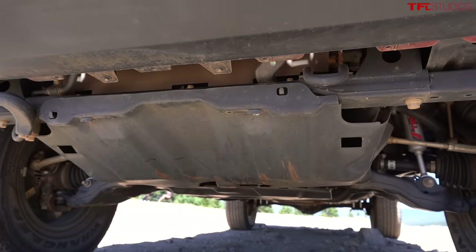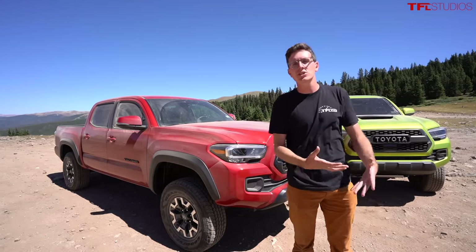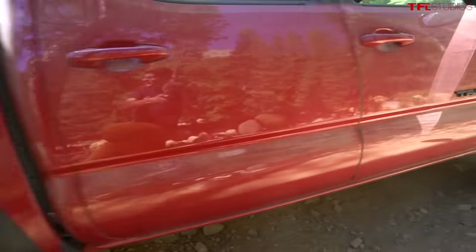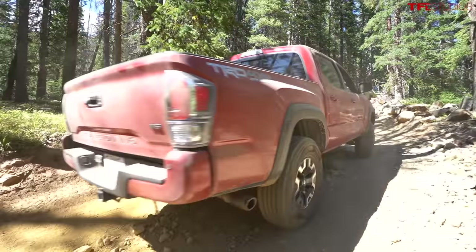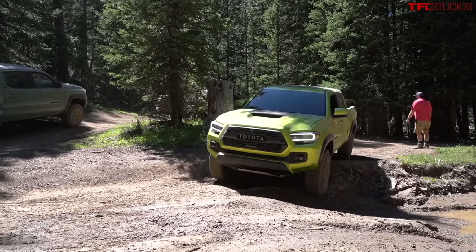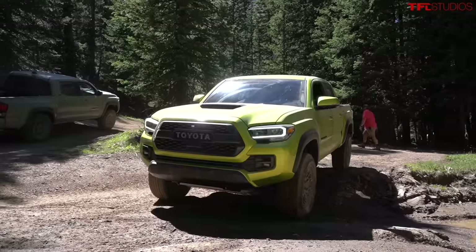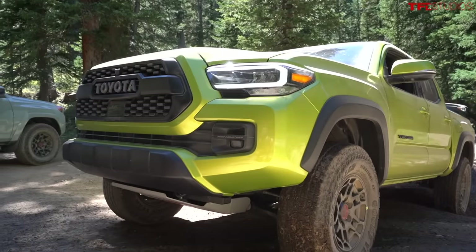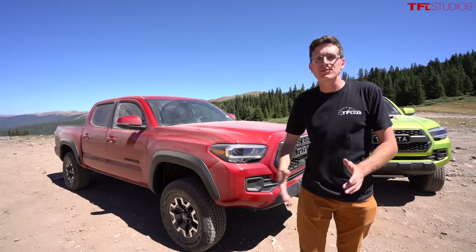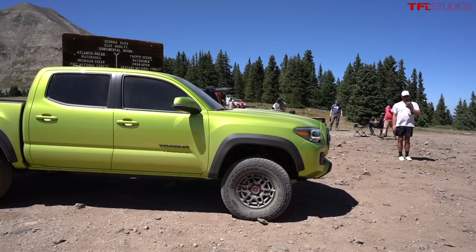From an off-road technology standpoint they're both pretty much the same — they both have the locking rear differential, multi-terrain select, and that really cool crawl control function that distributes torque where it needs to go depending on the terrain. So the interesting question is: do you pay the extra money for the TRD Pro with upgraded suspension, or get the Off-Road and do it yourself in the aftermarket? Toyota will even sell you a Tacoma with a slight lift from the factory now.